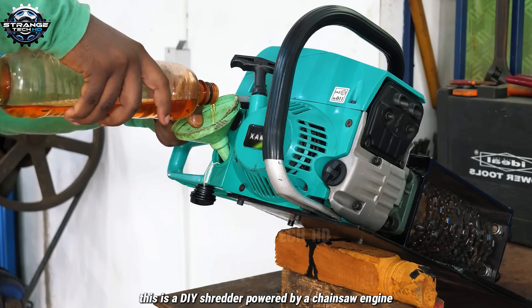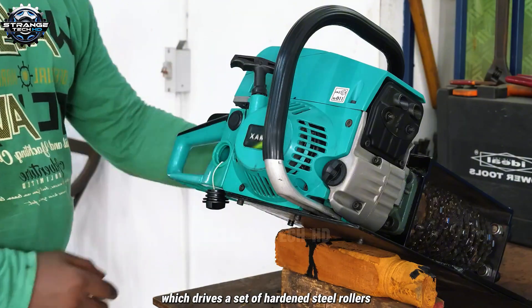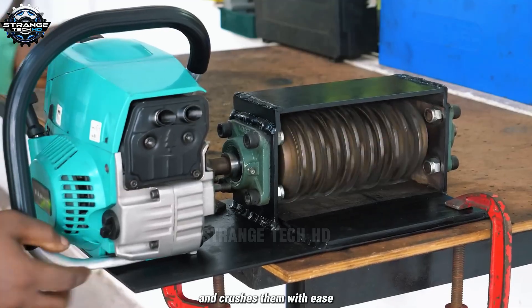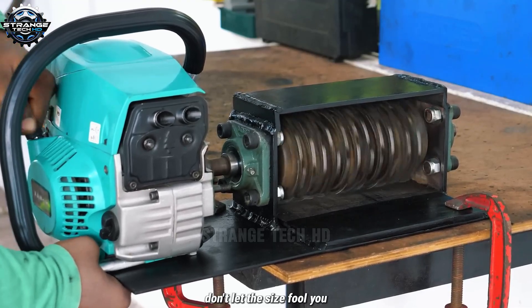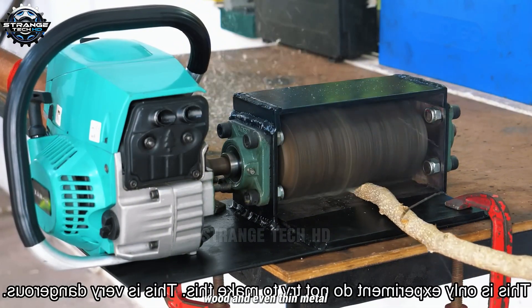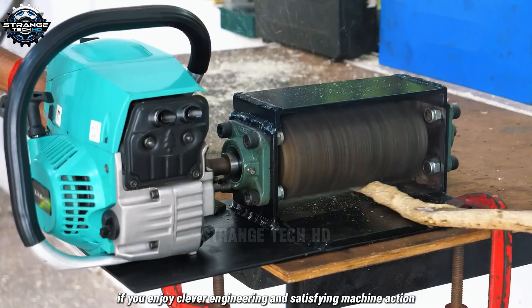This is a DIY shredder powered by a chainsaw engine, which drives a set of hardened steel rollers. The spiral design of the blades pulls materials in and crushes them with ease. Don't let the size fool you — this machine can handle plastic, wood, and even thin metal.